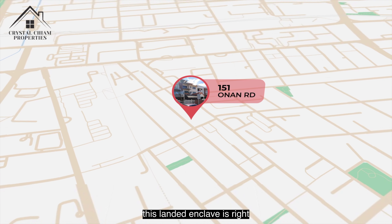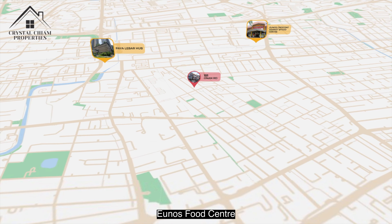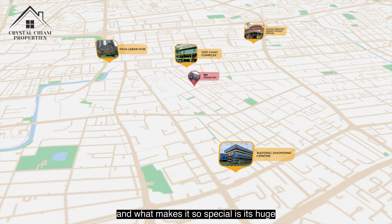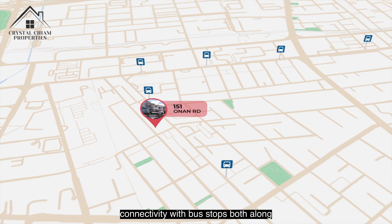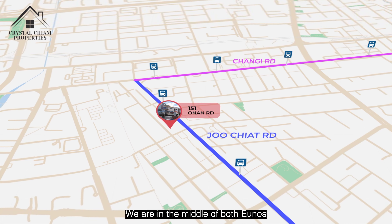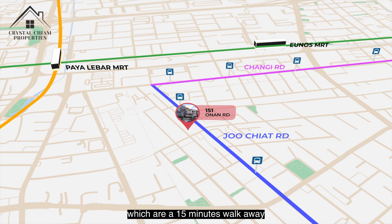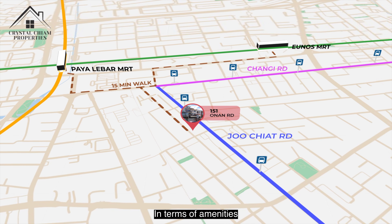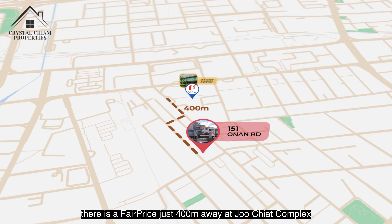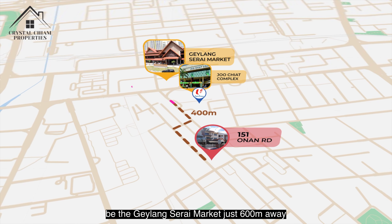In terms of location, this landed enclave is right in the middle of the Paya Lebar Hub, Eunos Food Centre, as well as the Geylang and Joo Chiat district. What makes it special is its great connectivity with bus stops along Joo Chiat Road and Changi Road. We are midway between Eunos and Paya Lebar MRT along the East-West and Circle Line, which are a 15-minute walk away. There is a FairPrice just 400 metres away at Joo Chiat Complex, and the nearest wet market is Geylang Serai Market, just 600 metres away.